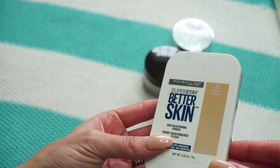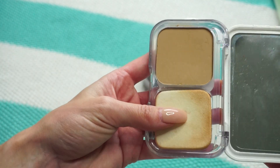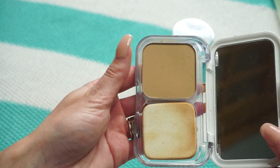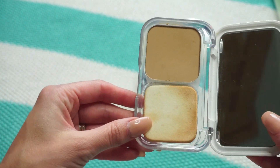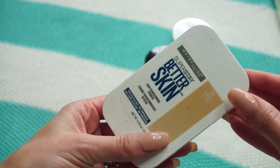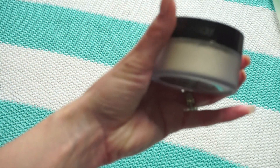This one from Maybelline is the Super Stay Better Skin Powder in 30 Warm Nude. I really enjoy this one — I'm surprised I haven't hit pan. I keep it in my going-out clutch for touch-ups; I actually like the sponge that comes with it. Keeping it.